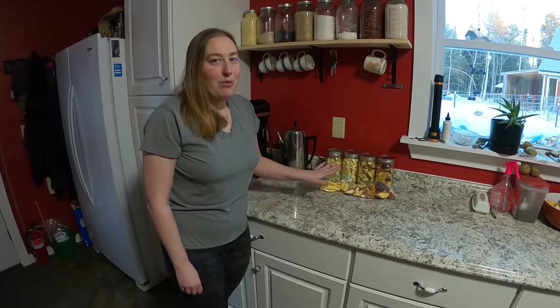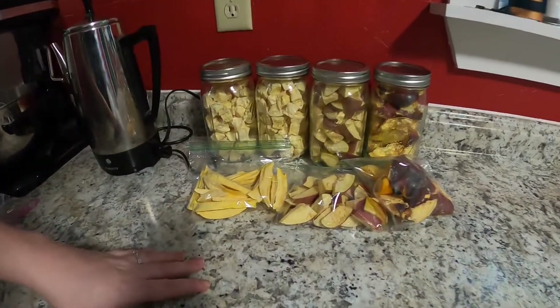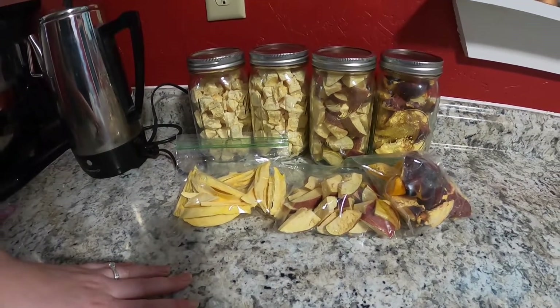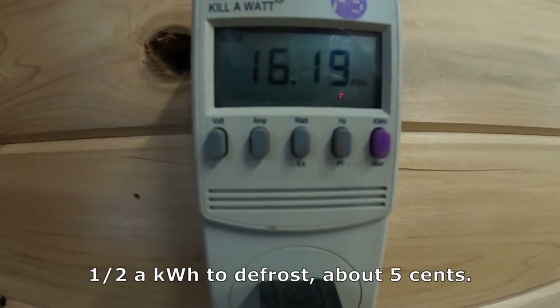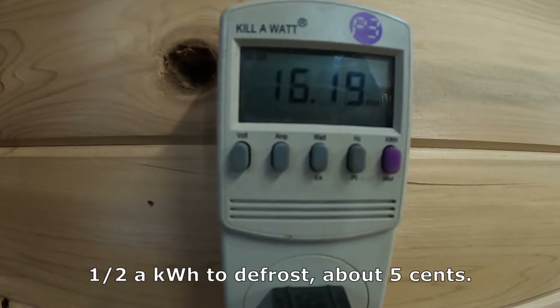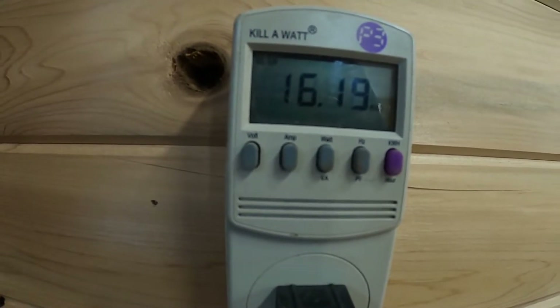That's why we freeze dry some of the stuff for immediate usage. If you have any questions please feel free to leave them down in the comments and we'll answer anything that we can. Our defrost cycle is done and we're up to 16.2 kilowatt hours total for a full load of freeze drying and a defrost cycle.